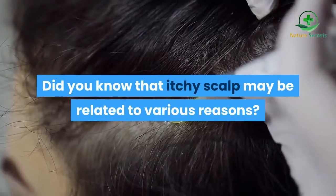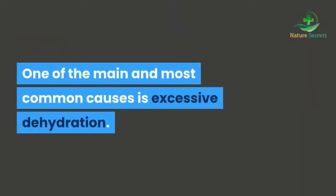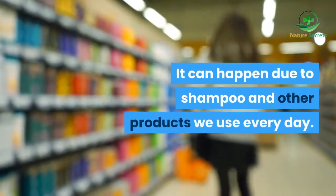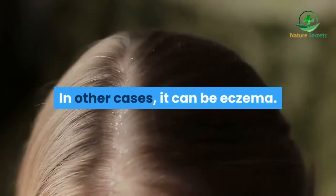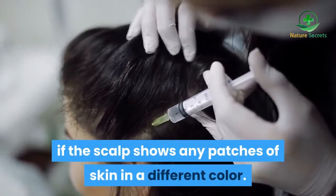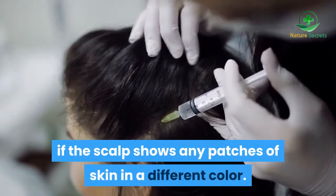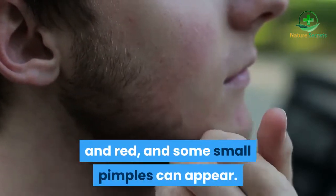Did you know that itchy scalp may be related to various reasons? One of the main and most common causes is excessive dehydration. It can happen due to shampoo and other products we use every day. In other cases, it can be eczema, which can be confirmed if the scalp shows patches of skin in a different color. The area usually becomes inflamed and red, and some small pimples can appear.